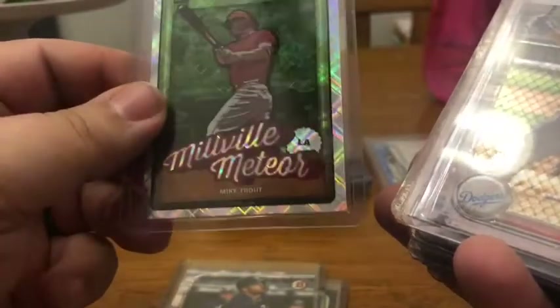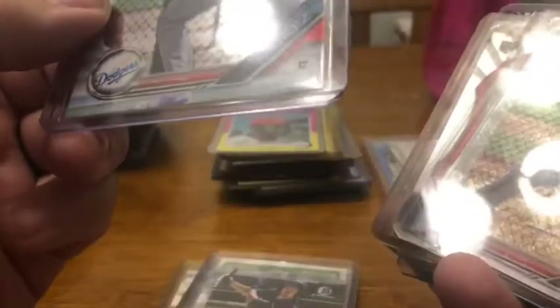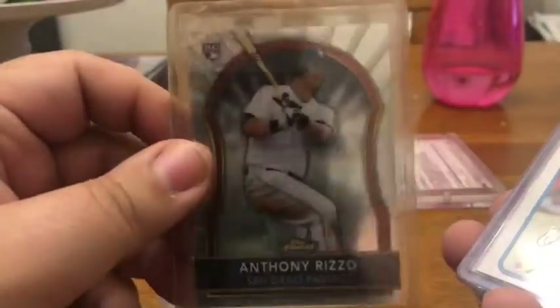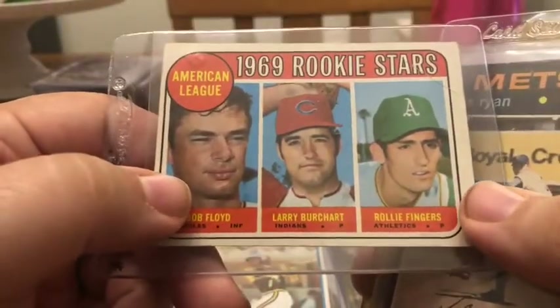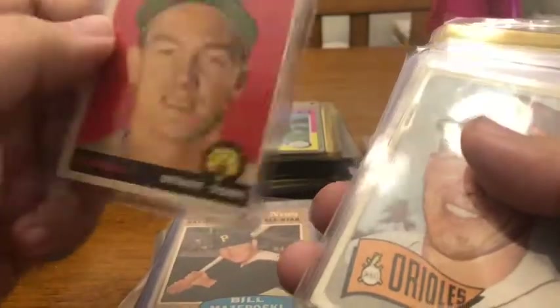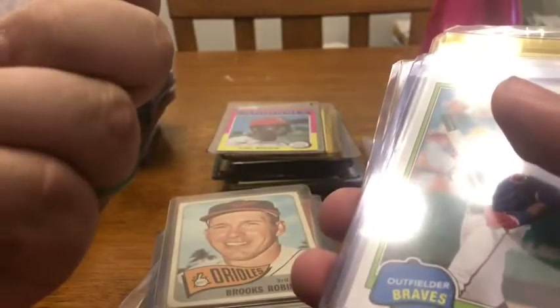The 'Millville Meteor' Mike Trout, Gavin Lux Bowman Chrome, Kiber Rafaela Bowman Chrome, another Gavin Lux Mojo from the Blaster Box, Anthony Rizzo Topps Finest rookie, another Ozzie Smith, a 1969 Rollie Fingers rookie card — no mustache — a 1971 Topps Nolan Ryan, another Nolan Ryan from the 70s, a Don Williams, Bill Mazeroski Sporting News card, a 1958 Al Kaline, 1965 Brooks Robinson, and a 1958 Don Drysdale.